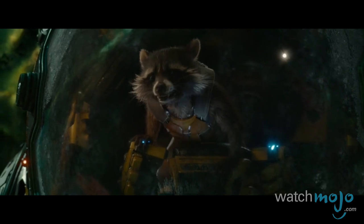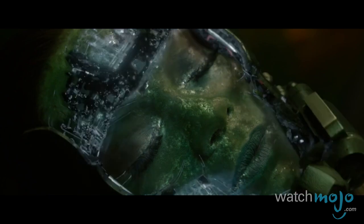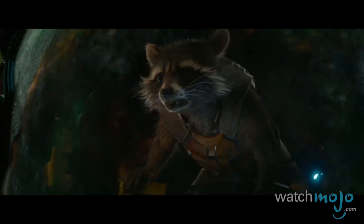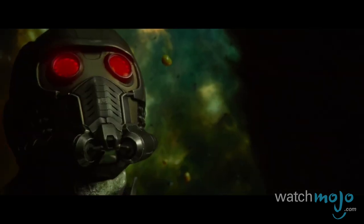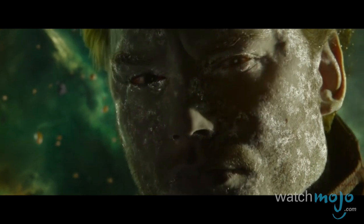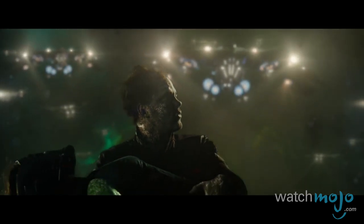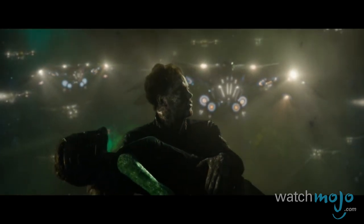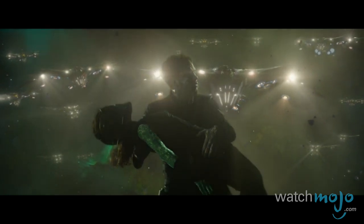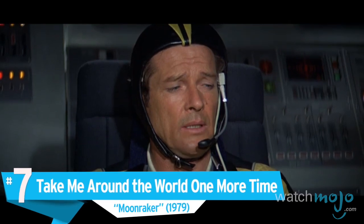Unwilling to watch somebody else die, Star-Lord rises as a hero and gives her his breathing mask. In this touching, visually stunning scene, Gamora realizes that there's more to this scruffy-looking human than meets the eye — much like the movie itself.